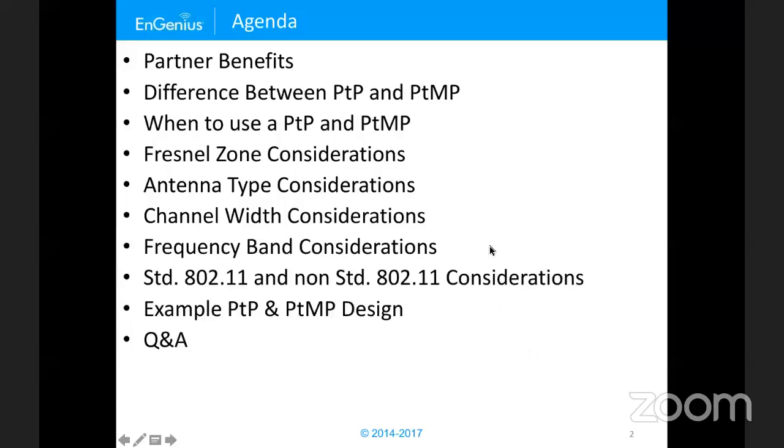Without further ado, let's go into the Point-to-Point and Point-to-Multipoint PowerPoint presentation. The reason why I like to do this presentation is because in wireless, it's a very niche type of field, but outdoor point-to-point is even more niche. It's very hard to find valuable information, and I've noticed that a lot of people and customers really like to do the point-to-point, particularly in certain verticals like security.